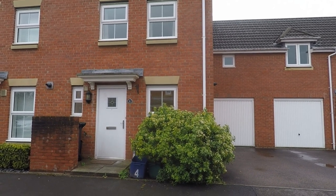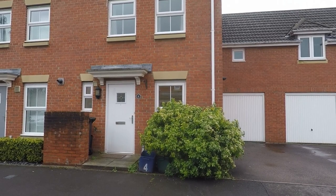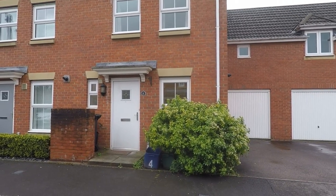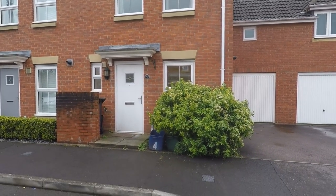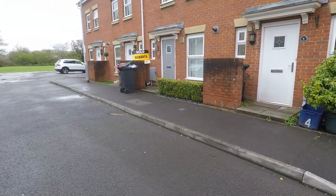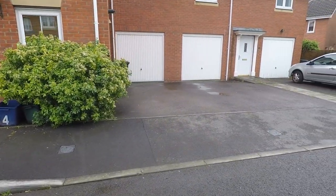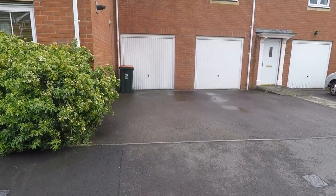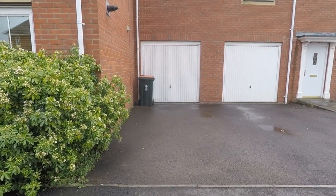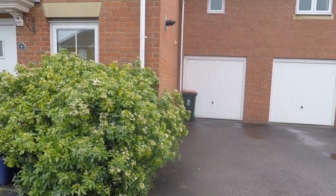Welcome to this walkthrough video tour of this three bedroom end terrace property located on Brigantine Close, available for let. Outside the front of the property, you have street parking and it is located in a quiet cul-de-sac. You also have a drive here and a single garage, so there's off-road parking for one car, and you could use the garage for storage or for parking.